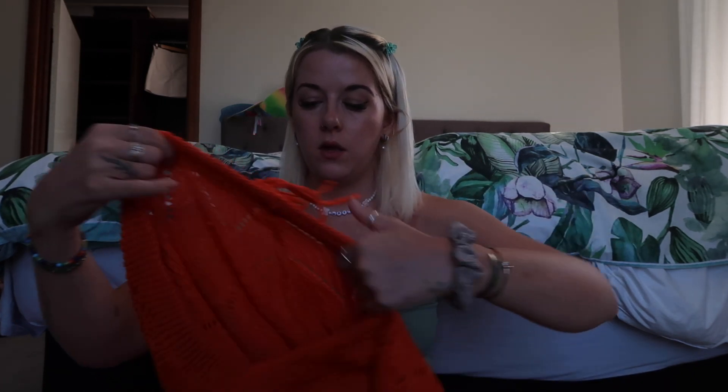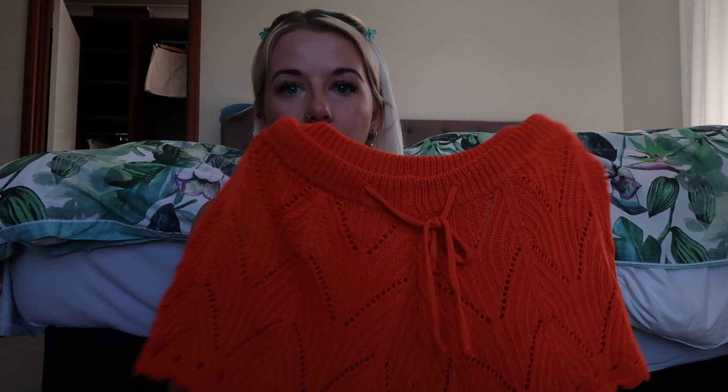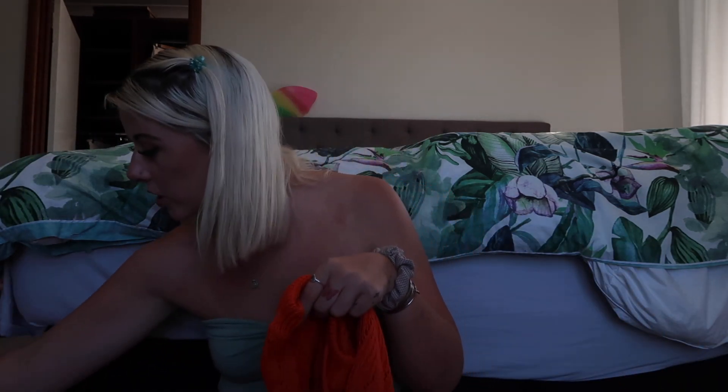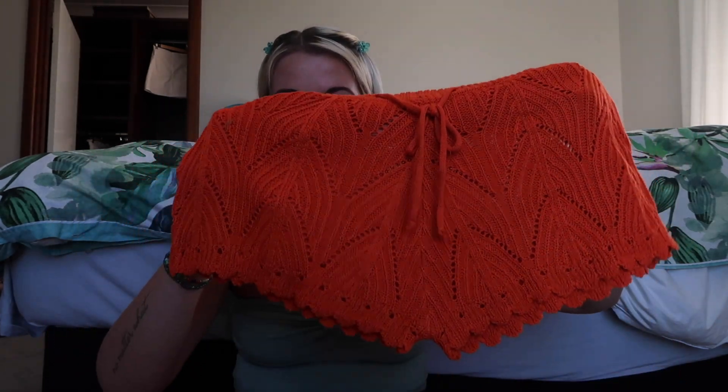Continuing the beach vibe — I picked up these little crochet cover shorts. Oh my god, I just thought these were super cute and I really like this color. They'd go with this bikini but more so this one — how cute! I love the crochet vibe at the minute, I think it's really in. I got some cute comfy crochet shorts and I think they're going to be amazing for the summer.